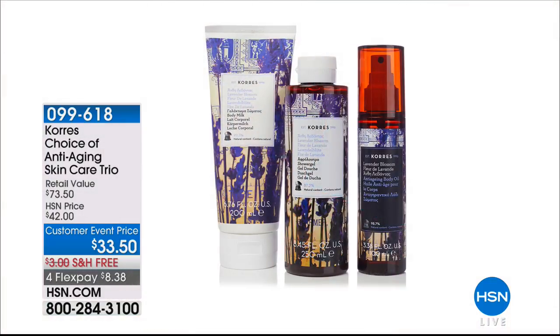I'm just getting over the strep, so that's the nasal congestion, so bear with me today. We have a full hour of Corez coming up. I wanted to give you a couple sneak peek looks at some of my favorites that you may want to pre-order.